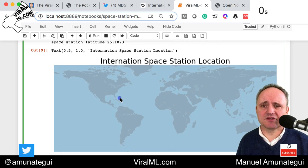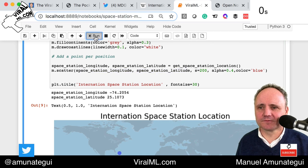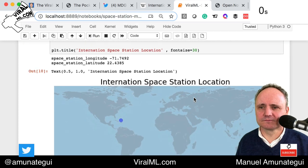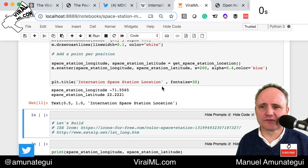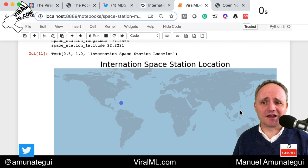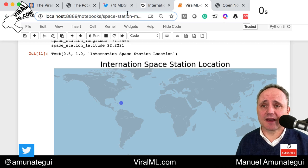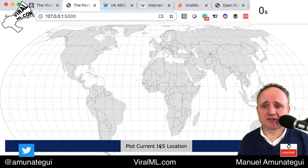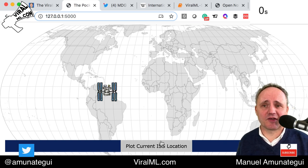Here is the International Space Station, currently live. And if I run this again — there it is. So you keep running it and it slowly moves. It will move — remember it's going 15.5 times around the Earth per day — so it's going to move on occasion. This whole exercise is eventually going to end up being a port to the web, which could be more interesting because you'll be able to share it with people to find out where the space station is.